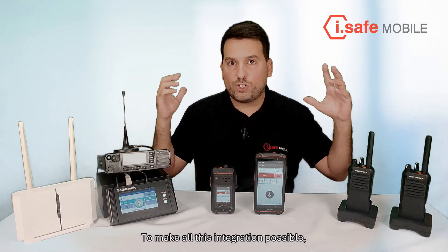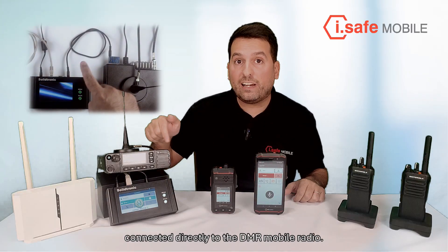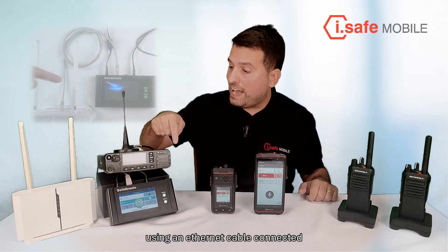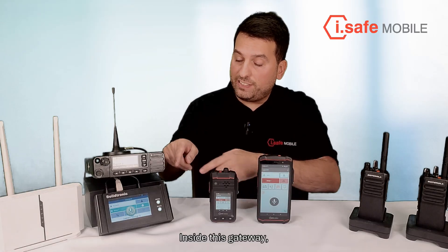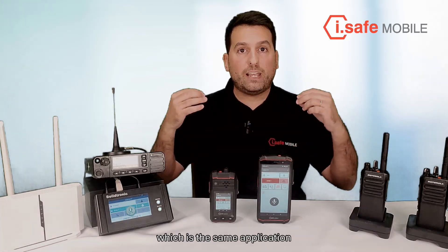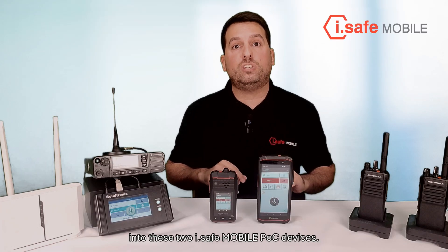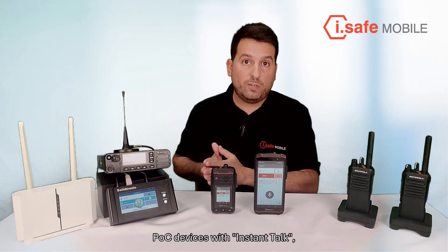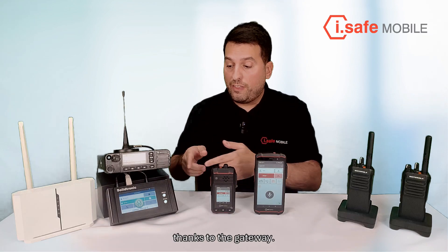To make all this integration possible, we will just use the gateway that provides you an audio cable connected directly to the DMR radio. But also, it is necessary to connect the gateway to the internet using an ethernet cable connected to the ISP modem or router. Inside this gateway, we are running the Mobile Tornado Instant Talk application, which is the same application that we are already running into these two iSafe mobile POC devices. So, if I push to talk using one of these two iSafe mobile POC devices with Instant Talk, the others will receive my communication thanks to the gateway.